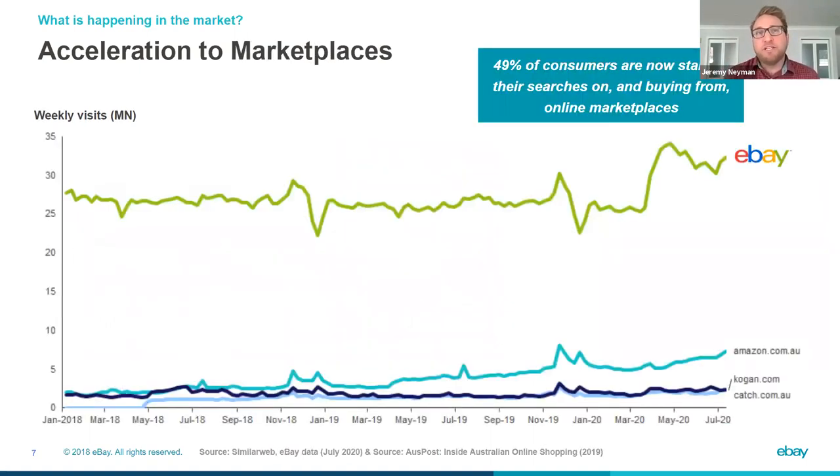We're also seeing accelerations to marketplaces such as eBay. Each of the marketplaces have seen a spike, particularly through the COVID period over the last six or so months. What's really interesting is that 49% of consumers actually start their search and buy from online marketplaces — a stat from the Inside Australian Online Shopping report that Australia Post put together last year. When people are looking to buy products, they're coming to marketplaces such as eBay to do that. Really great opportunity there.